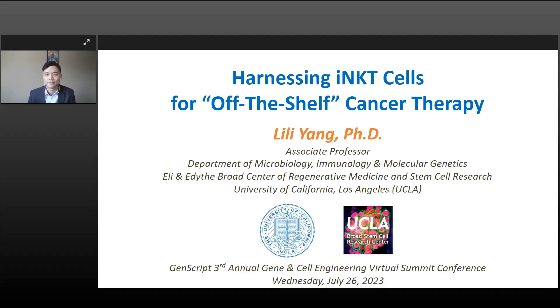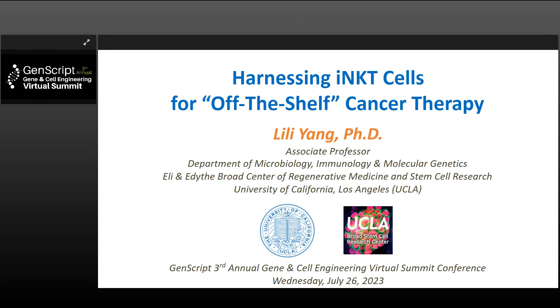Thank you very much for the kind introduction. I thank Joyce and the other organizers who invited me to join this very exciting symposium. Today I have the pleasure to share with you my lab's research. We work on this interesting type of cell called the invariant natural killer T cell, iNKT cells. I'll give you an introduction about what those cells are and share some recent progress in my lab utilizing these cells for cancer immunotherapy.